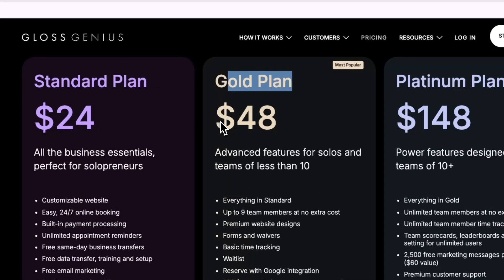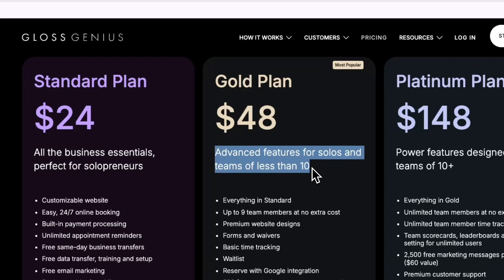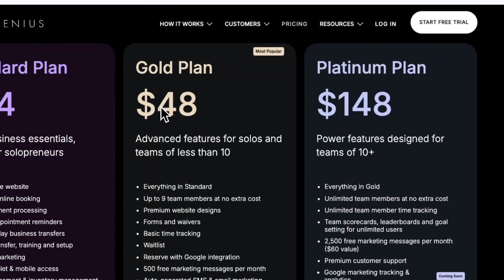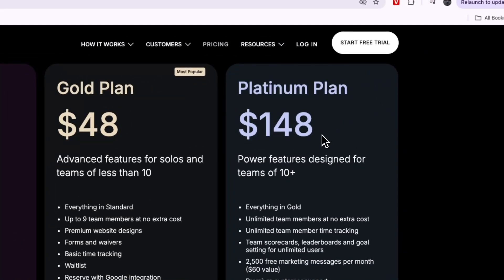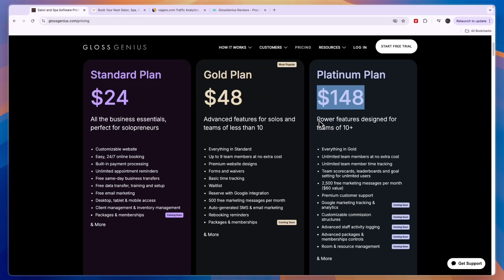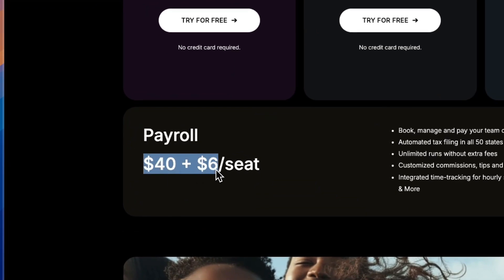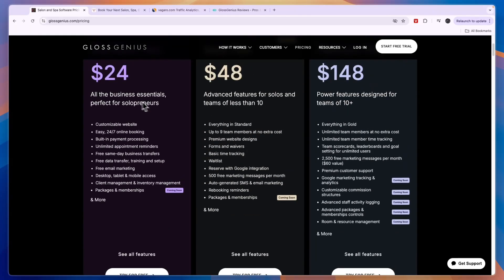Then you have the Gold plan, which is double the price at $48 per month. This plan is for advanced features for solos and teams of fewer than 10 people — you can add up to nine team members at no extra cost. Finally, the Platinum plan is $148 per month, designed for teams of over 10 people. If you want to add payroll, that's $40 plus $6 per seat per month.